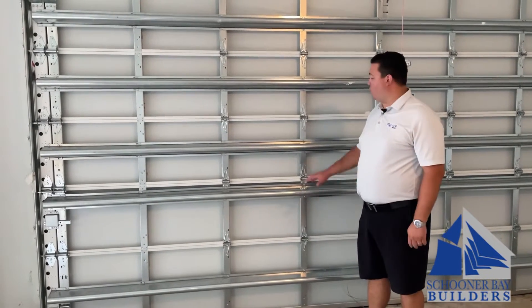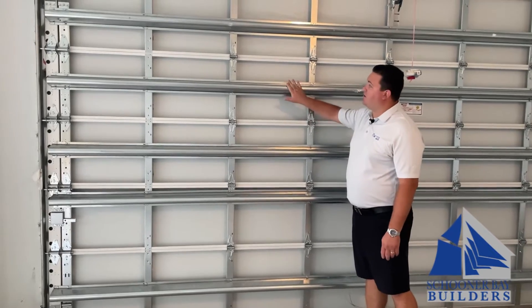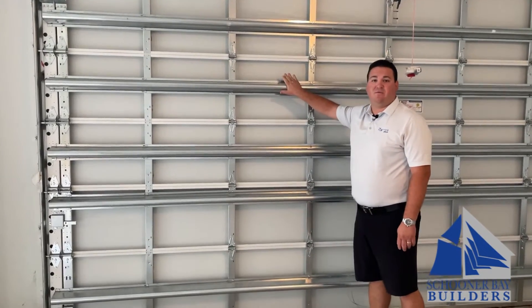Modern building code also allows for garage doors now to be thicker — not only the aluminum, but also with these thicker braces to withstand hurricane force winds.